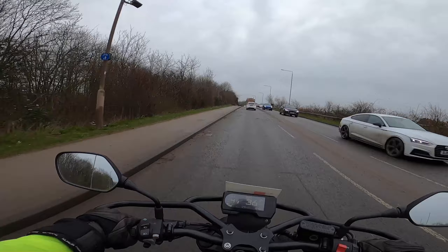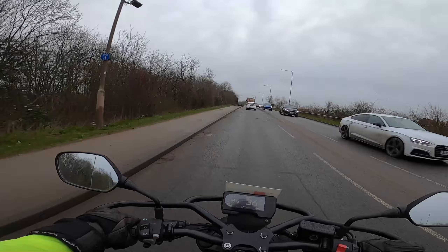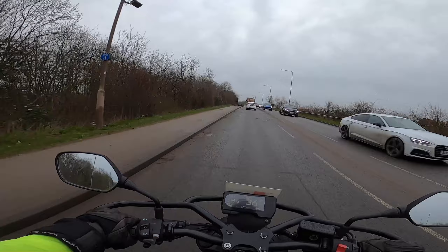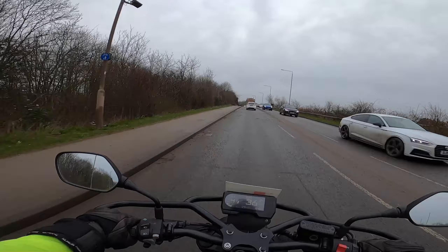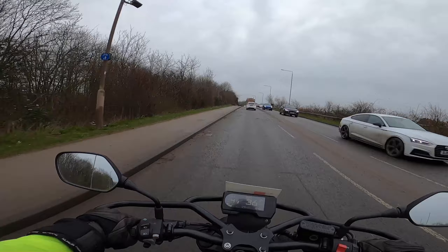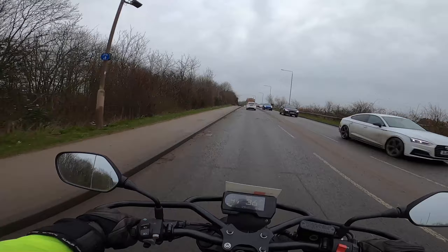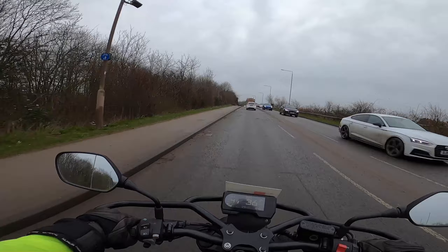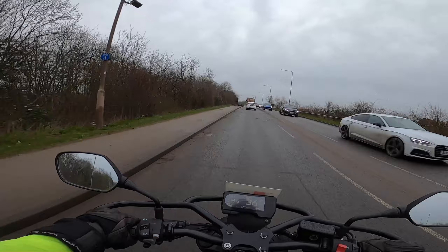As we approach the junction it's mirrors, throttle off, both brakes — slowing down, coming down into second. I'm not stopping so I'll keep it in second. I've turned left at the lights and dropped to first because I slowed in anticipation to stop, didn't stop, so used first to get going. Up to second, up to third at about 22-23 miles an hour, and I hold it in third for the bend. Mirrors, and now fourth because the road ahead is clear, wide, and I can hold a nice steady speed between 25 and 30 miles an hour in fourth.